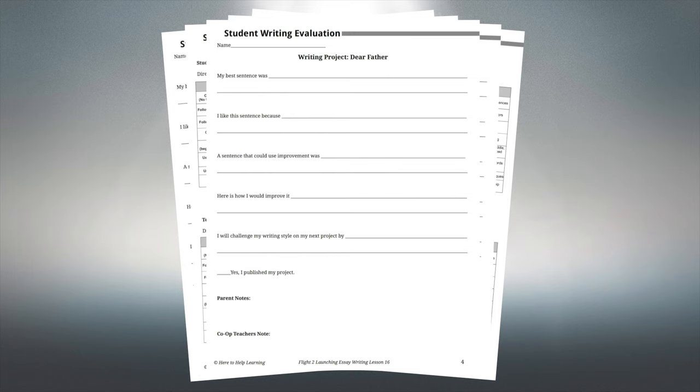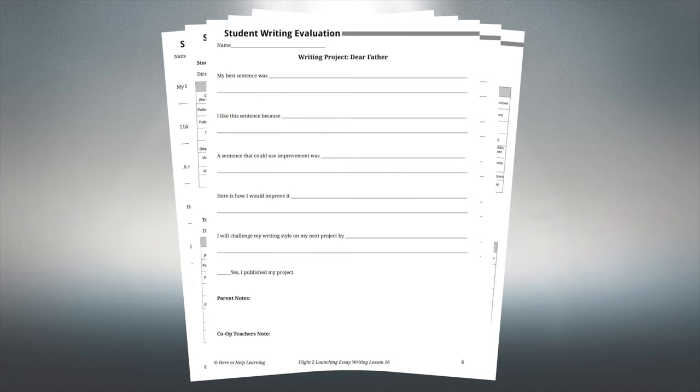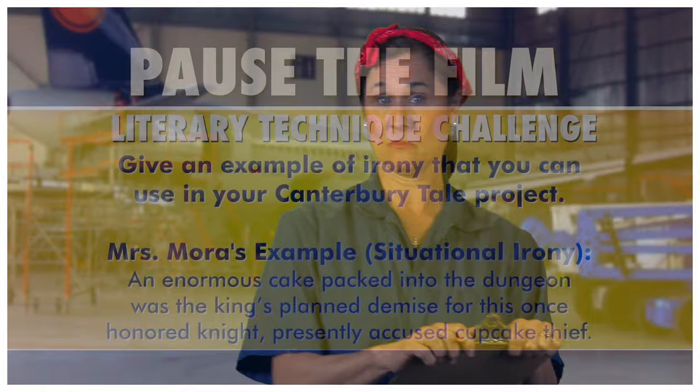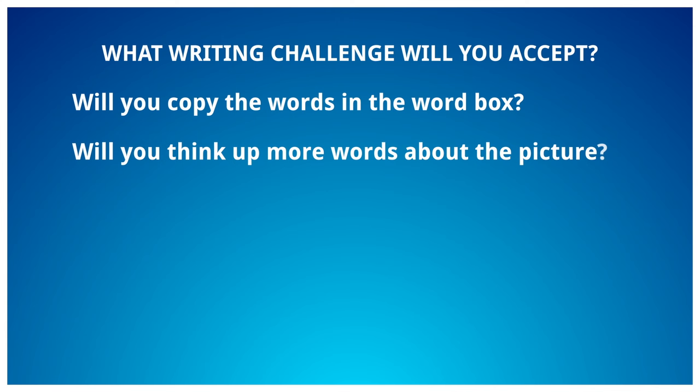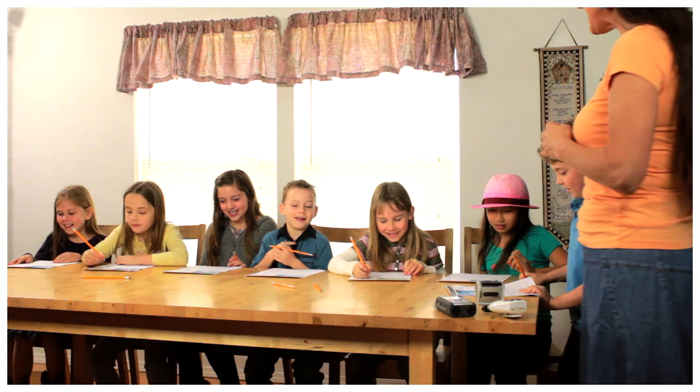We provide you, the home educator, with writing evaluation tools to help you keep track of your child's writing progress. Students are also taught to engage in setting their own writing goals and accept personal writing challenges. With Here to Help Learning's multi-level instruction, you will be able to make writing a family activity rather than an individual activity, which creates delightful, lasting homeschool memories.